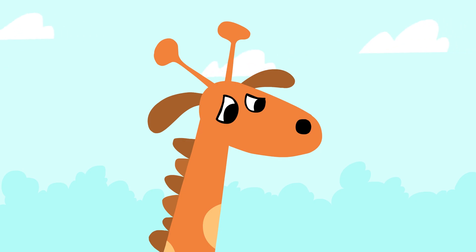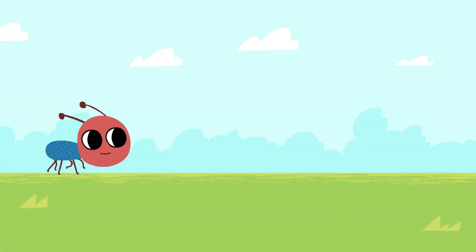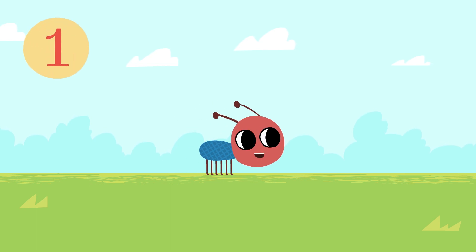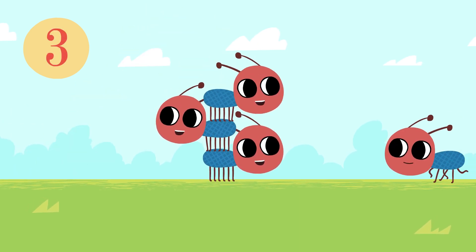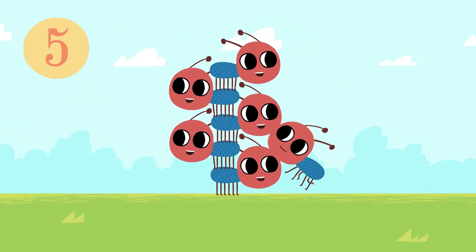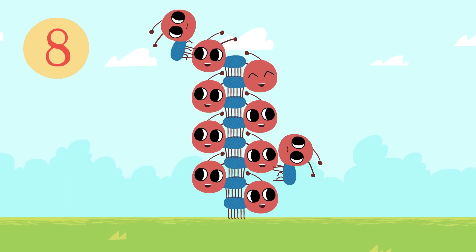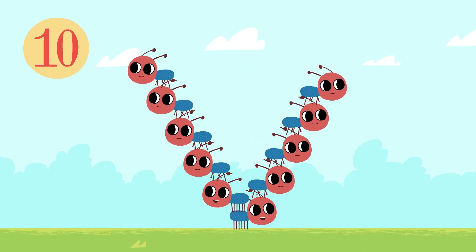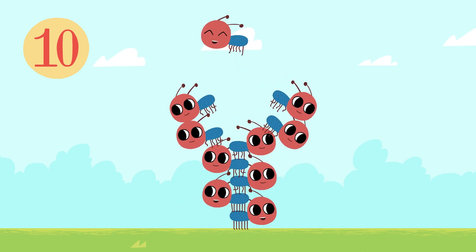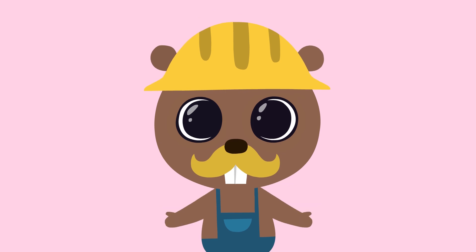You still have a long way to go. In the meantime, the little ants decided to build a tower — one, two, three, four, five, six, seven, eight, nine, ten. There you go! Wow, it's great! See you soon!